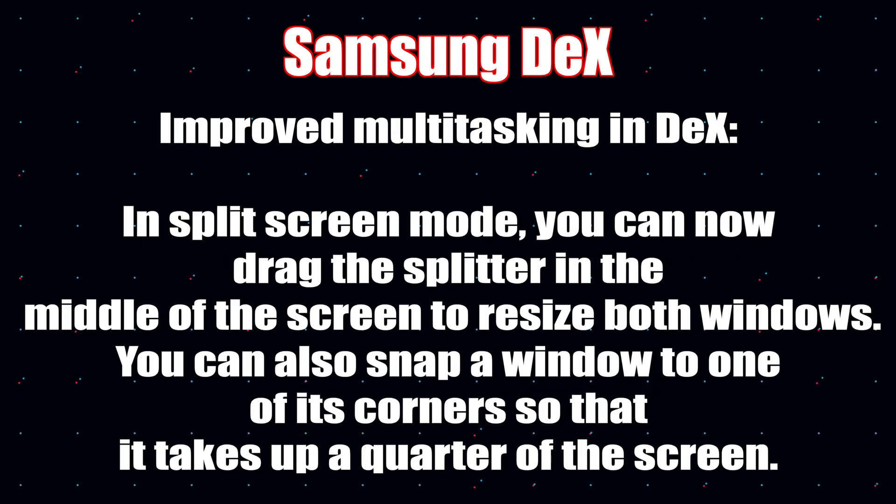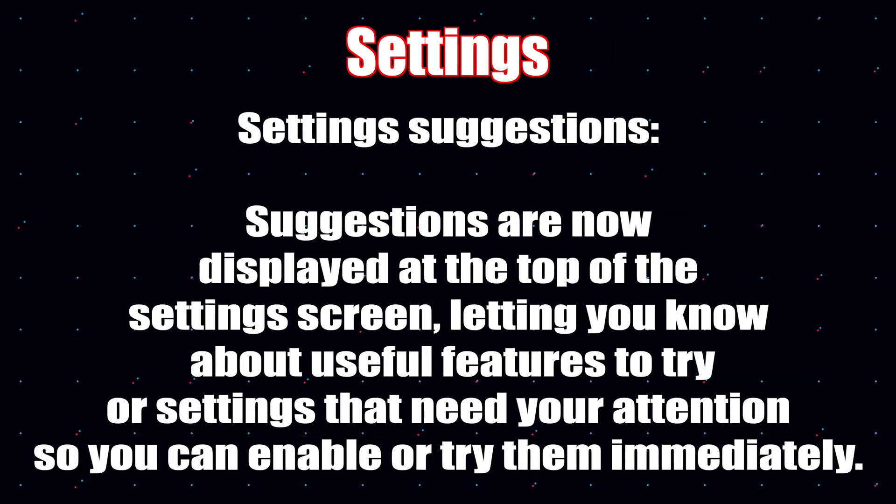For Samsung DeX fans: in split screen mode, you can now drag the splitter in the middle of the screen to resize both windows. You can also snap a window to a corner so it takes up a quarter of the screen. Suggestions for your settings are now displayed at the top of the settings screen, letting you know about useful features to try or settings that need your attention so you can enable them immediately.